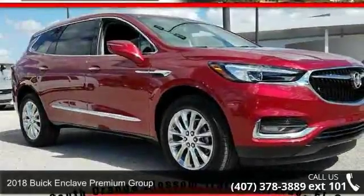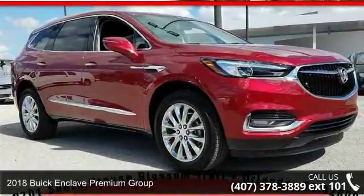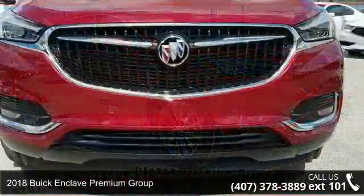Imagine yourself in this 2018 Buick Enclave. This may be the set of wheels you've been looking for.